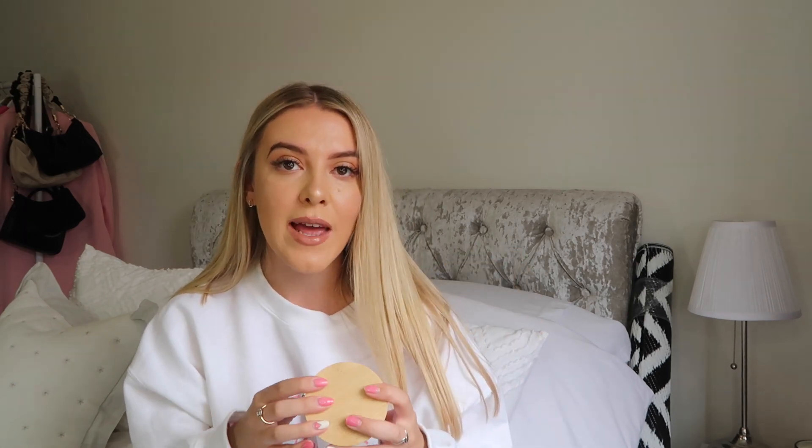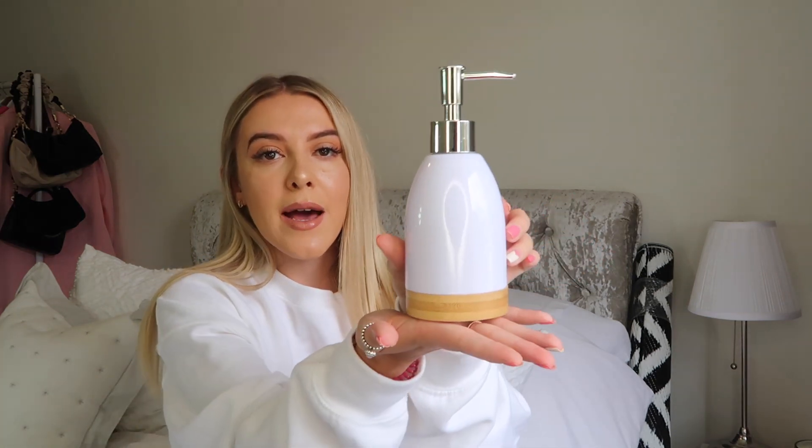I also picked up a little bamboo soap dish for a pound — I wish they'd had more as I would have liked three or four for my ladder shelf, so I'll try another Poundland. I also got these little trinket pots for a pound — you could put cotton pads, bath bombs, anything in there. And a soap dispenser for a pound too. I feel like for under 10 pounds I've completely modernised the bathroom. Bamboo is everywhere right now and I really like that vibe.